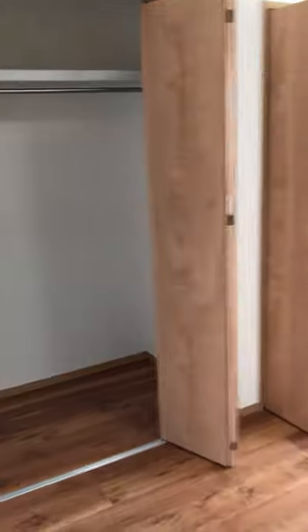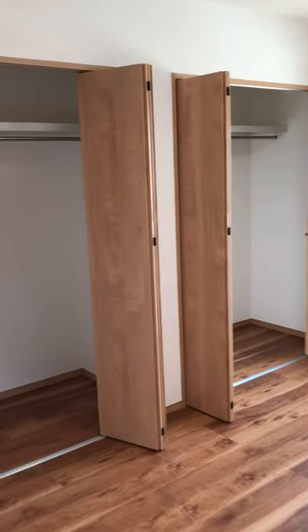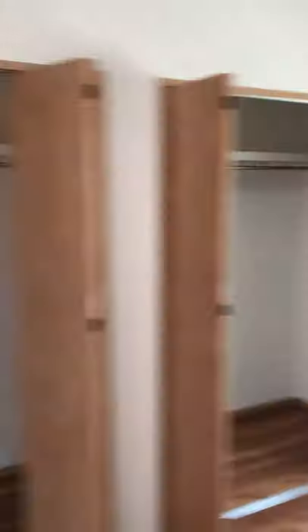洋室です。スマホで撮影しているので、この距離感がすごい近く感じるんですけど、本当は結構離れています。すごい量の収納です。